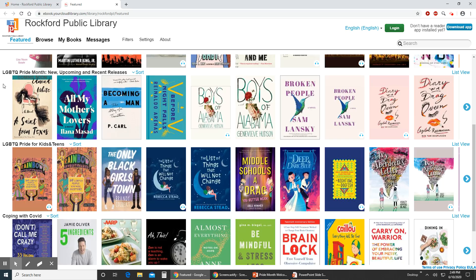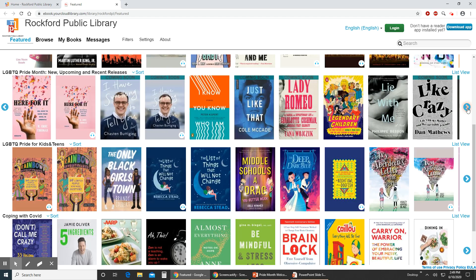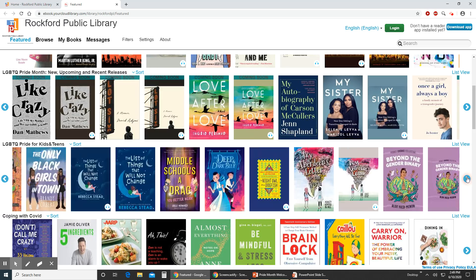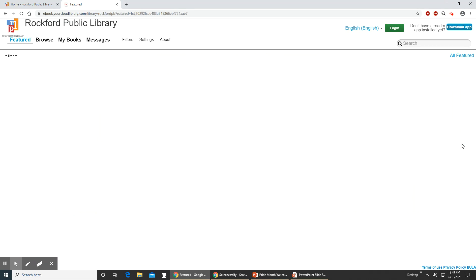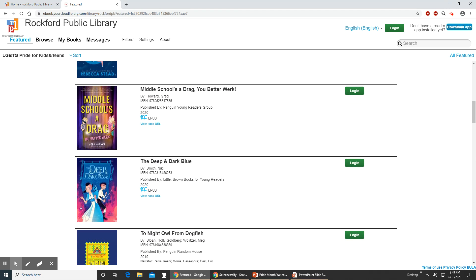Of course it's Pride Month so we have our LGBTQ Pride Month options right on the front page. This top carousel here is for adults. You can click on the right directional arrow there to scroll through and browse our different options. The one right under it is highlighting Pride Month for kids and teens as well. Right now all you can see is the book cover, but if we want some more information we can go to list view as well if you like how this looks better and browse through those options.